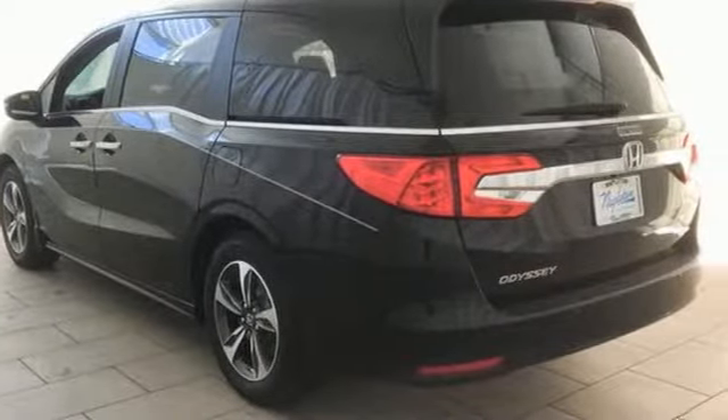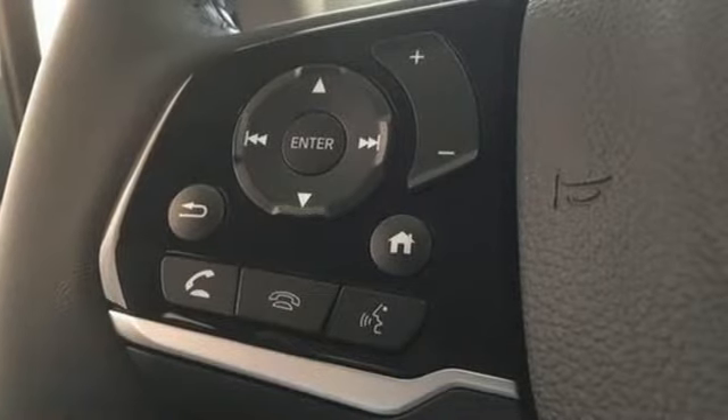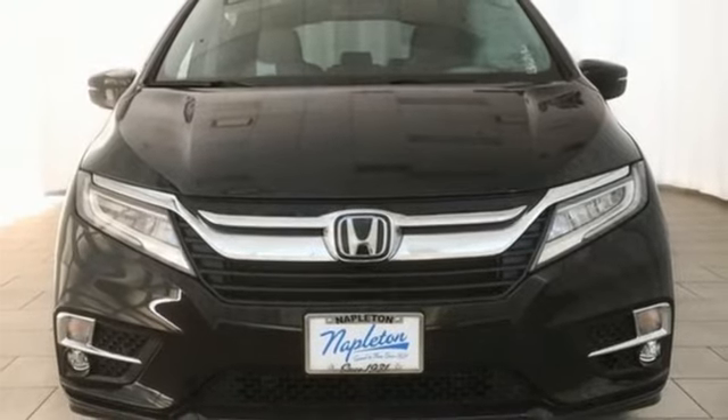Of the Odyssey, The Car Connection writes: it stands at the top of the minivan heap, with more design flair and more driving enjoyment than most other three-row rivals. Honda has a world-renowned reputation for reliability. Hurry in today for a test drive.